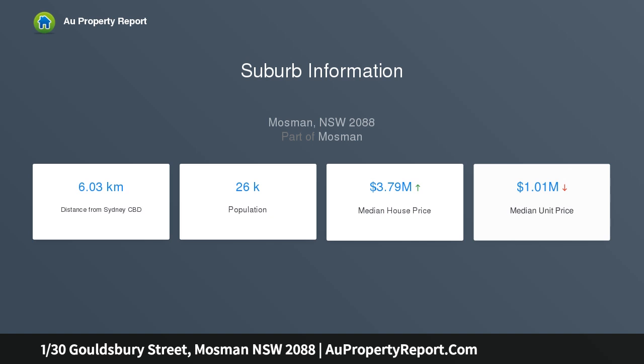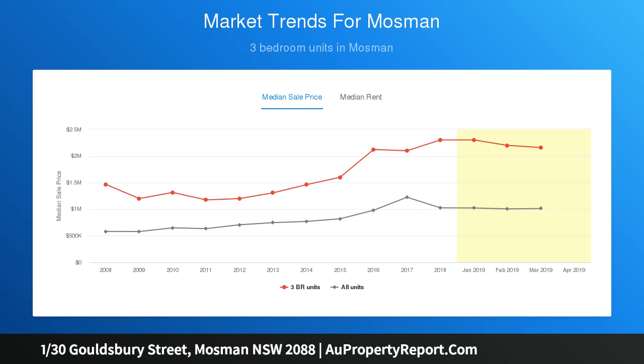Set on the fringe of Mosman village, with its array of cafes, designer boutiques, parks, transport and entertainment options.